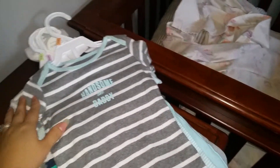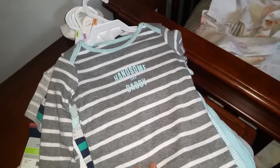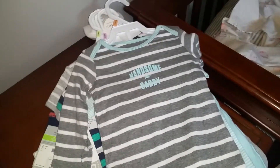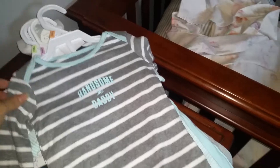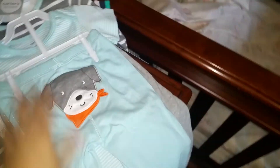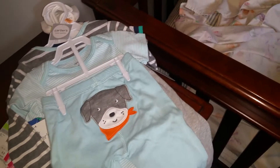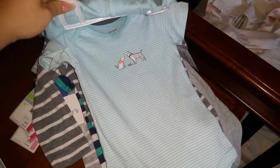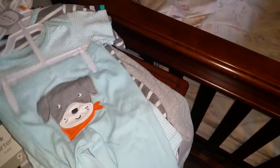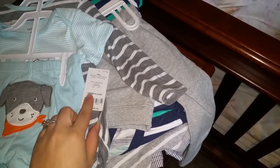I think they are Carter's, and I got some different sizes. This one is 12 months. This one says 'Handsome Like Daddy' and it has a long sleeve onesie, which I think is really cute. It's a three-piece set — it has a pair of pants, the bottom piece, and a short sleeve onesie that goes with it. I think this one was 40% off, but I also had a 40% off coupon, so I got a good deal on that one.